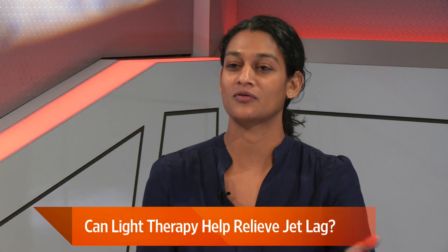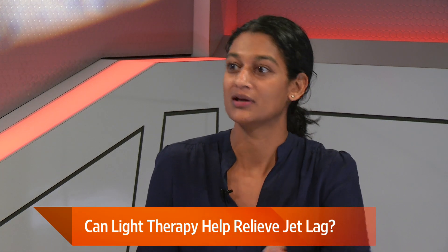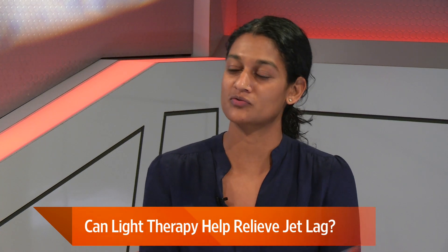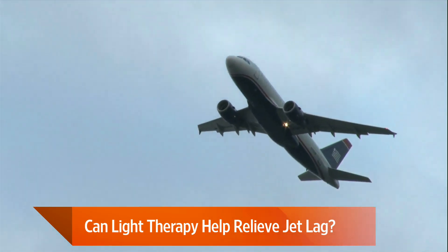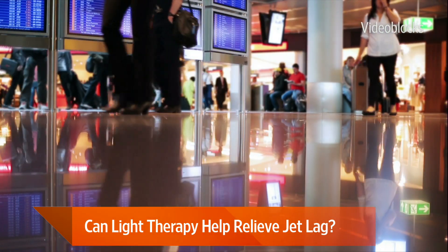Now they're testing what would happen if they do this for two nights, because this was designed for like New York to California. If you're traveling to Europe or crossing more time zones, how long do you have to do this for? They have to sort of tweak it and see — do you need to do it for two hours, or is it more a matter of doing it for two or three nights beforehand?